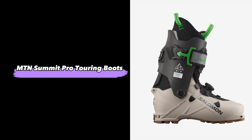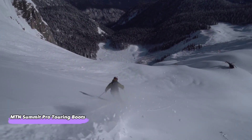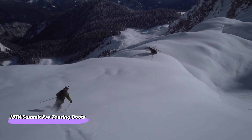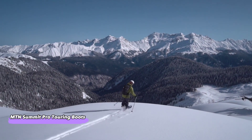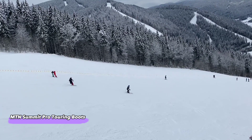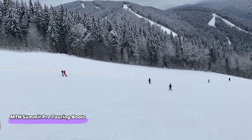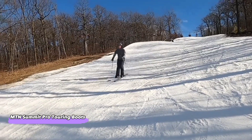The MTN Summit Pro Touring Boots are the last boots on our list. They are an excellent option for skiers who want to hit the slopes and not worry about their boots. These boots are designed with an adjustable cuff, which allows you to adjust them so they fit your leg perfectly. This is important because a proper fit means that the boot won't be too tight or loose. It will also stabilize your ankle when skiing on rugged terrains like moguls or icy patches.